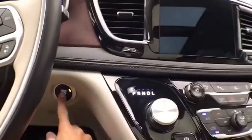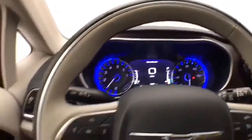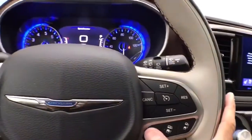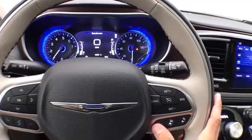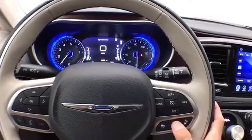Oversized panoramic moonroof. Large, easy-to-read gauges — and again, only 16,000 miles. Cruise control is also where you set the adaptive cruise control.